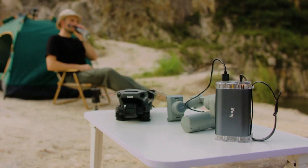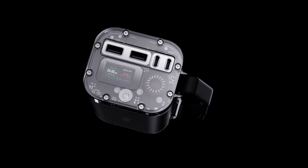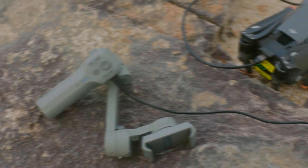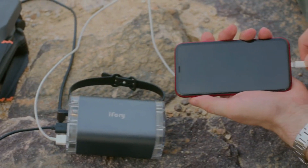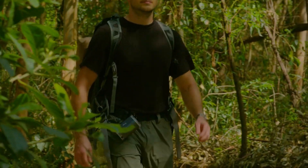With i4i, you'll never run out of power again. Not only is i4i packed with power, the double Type-C and double Type-A power ports have an input and output of 100 watts. So fast charging works both ways — for your devices and for the power bank itself.